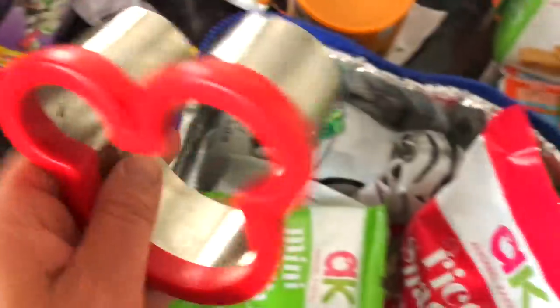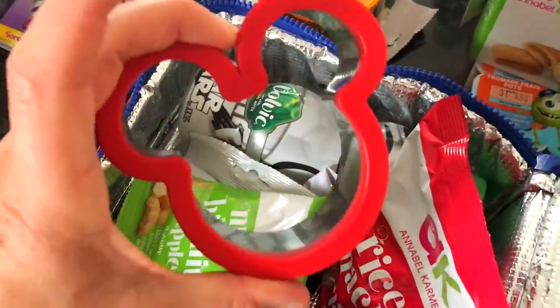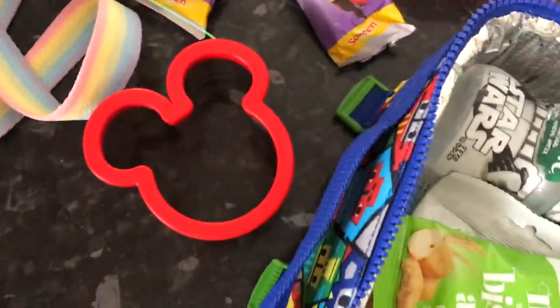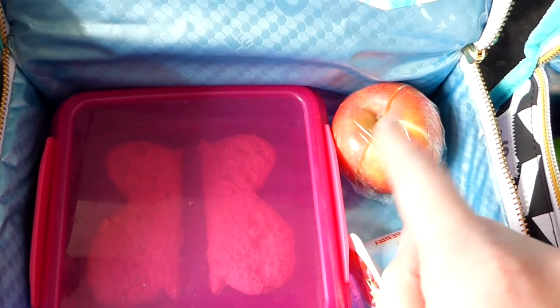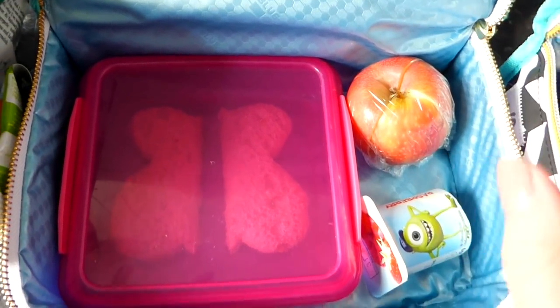A great idea is to leave a little note in the lunchbox — my little note here today says Mickey Mouse Monday. One tip is this cookie cutter: press it down on the sandwich and it creates Mickey Mouse shaped sandwiches, which is much more fun than a rectangular sandwich. Another top tip is to cut the apple up, leave the core intact, and wrap it in cling film — that will stop it from browning.